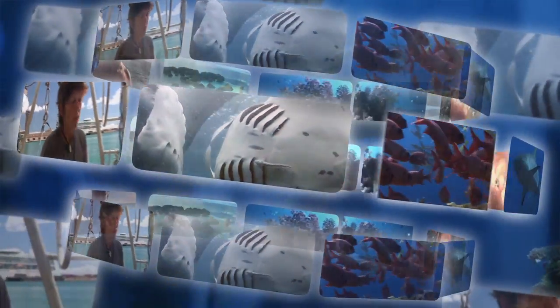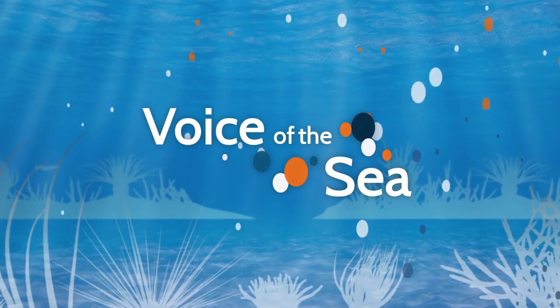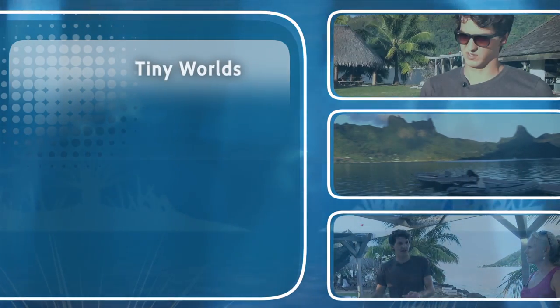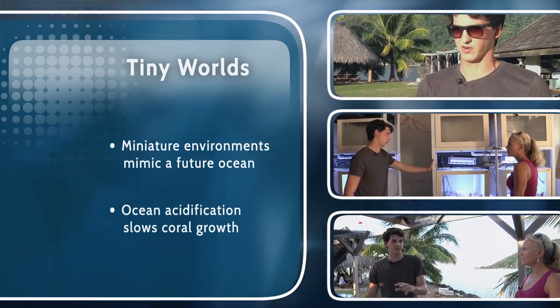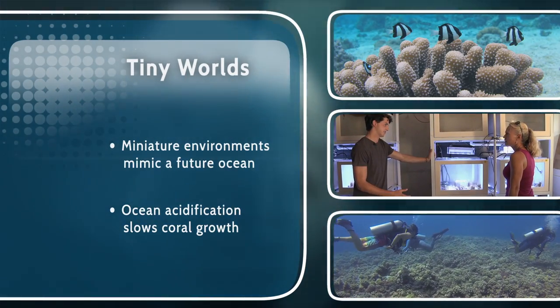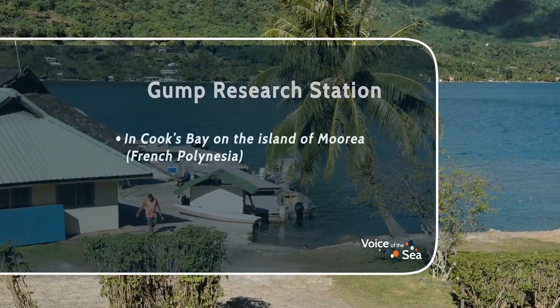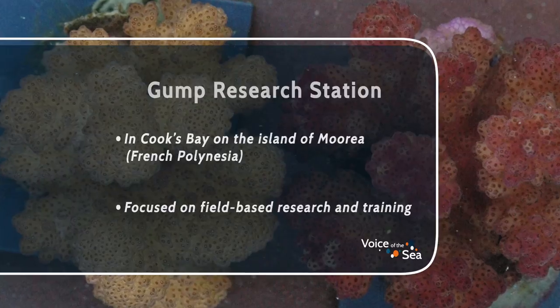Voice of the Sea — learning from experts across the ocean. Welcome to Voice of the Sea. In this episode, we are creating tiny ocean replicas in order to understand how climate change will affect coral reefs and to see what these reefs will look like in the next century, 100 years from now. Graduate student Nicholas Evanson is using the laboratories at the Gump Research Station on the island of Morea in French Polynesia to study how ocean acidification affects the interaction of corals with each other.